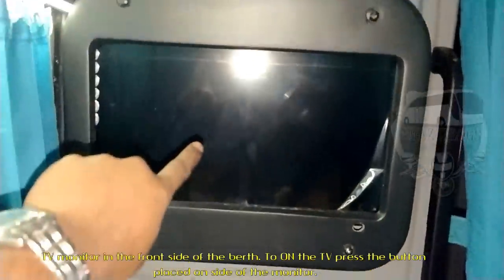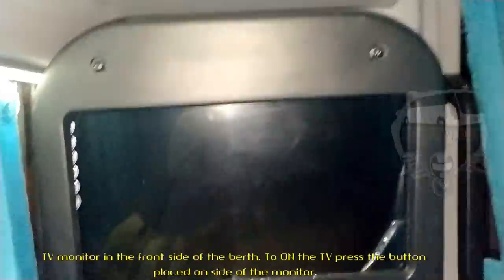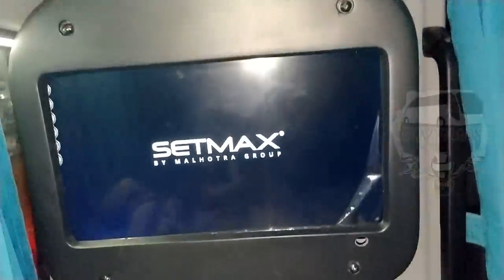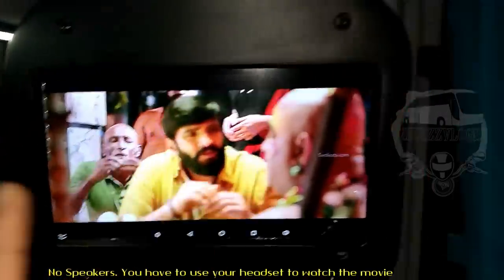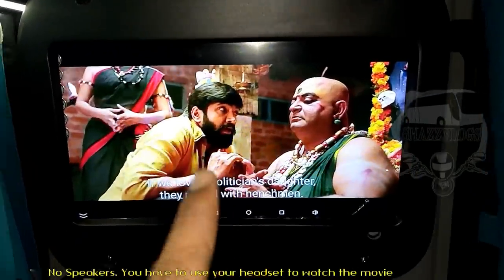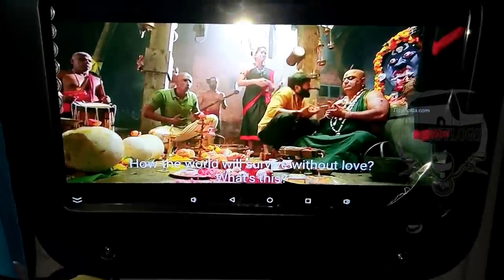We have a TV on the front and a TV on the side. If you click on the TV on the front, you can view it. We also have a speaker and a big screen — we can see the TV clearly from the front.